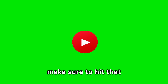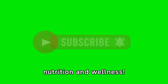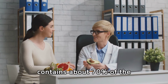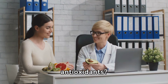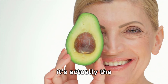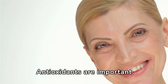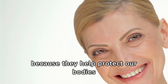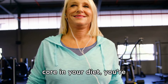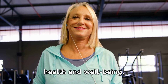Did you know that the avocado core contains about 70% of the avocado's antioxidants? While most people focus on the creamy flesh of the avocado, it's actually the often overlooked core that packs a powerful punch when it comes to antioxidants. By including the avocado core in your diet, you're giving your body a significant boost of these essential compounds, supporting overall health and well-being.